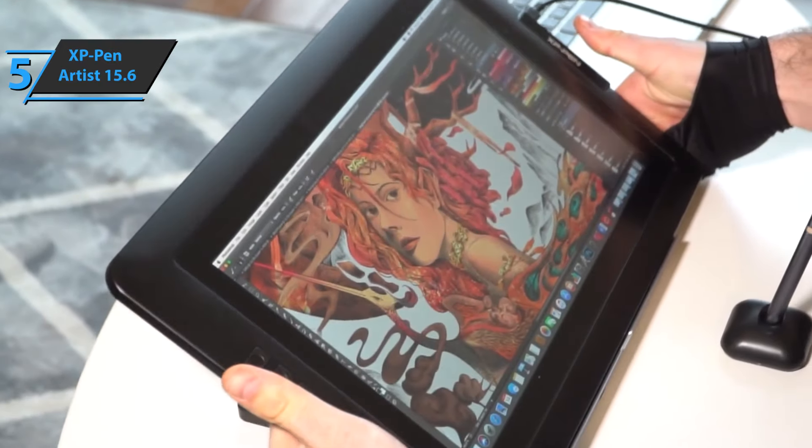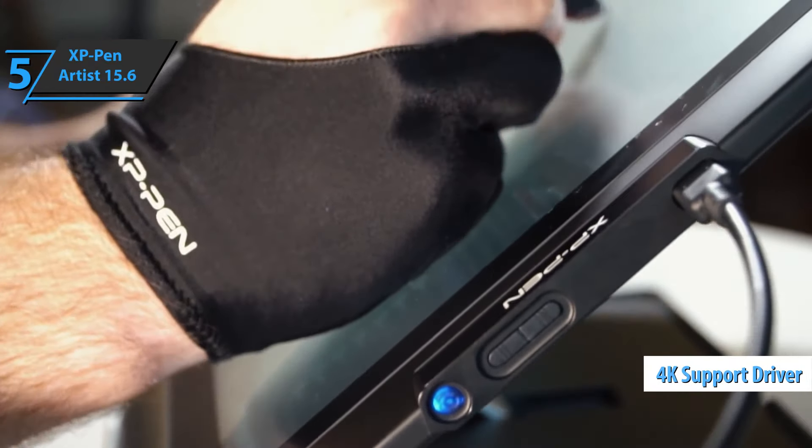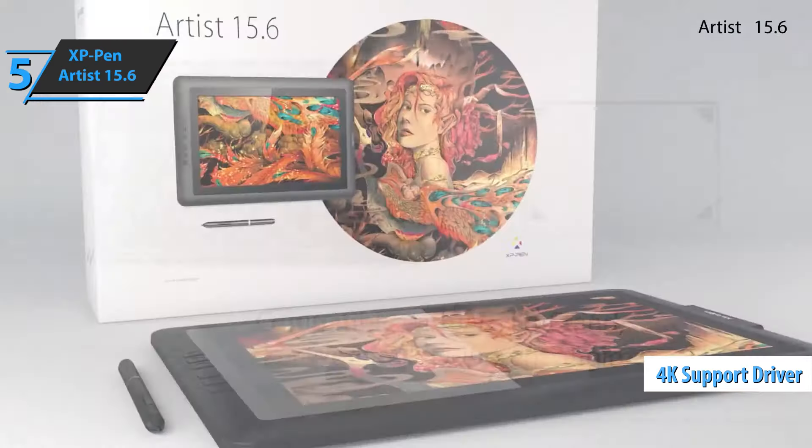This electronic device will allow you to enjoy every detail because its drivers support 4K screens. For most users, this is more than enough.